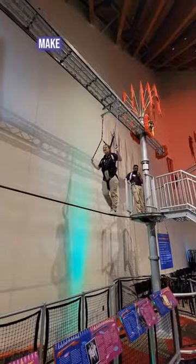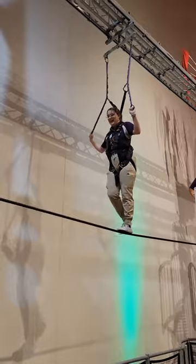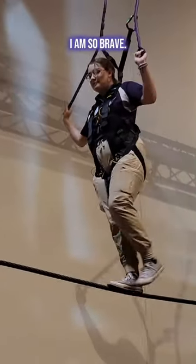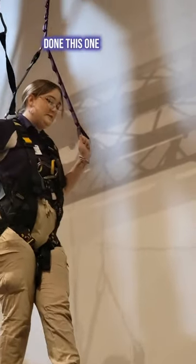Okay. Make sure to not look down. I know I can do it. I am so brave. Oh my God. Okay. Now I remember why I've only done this one time before.